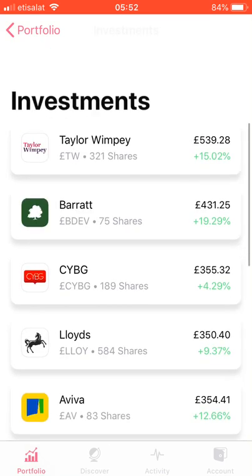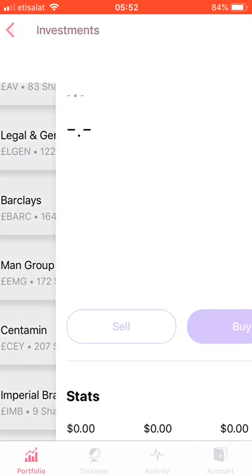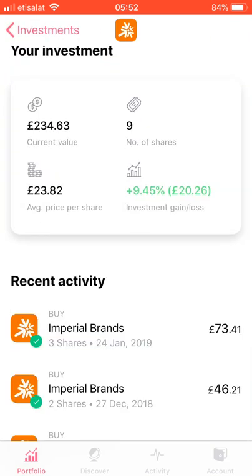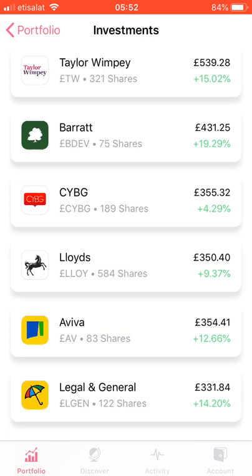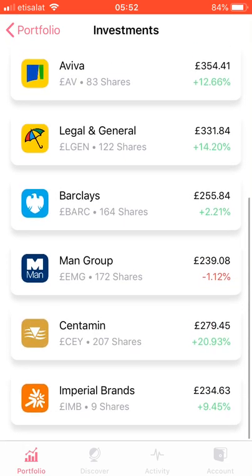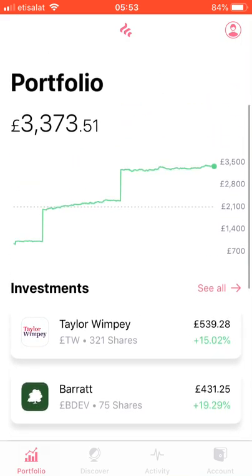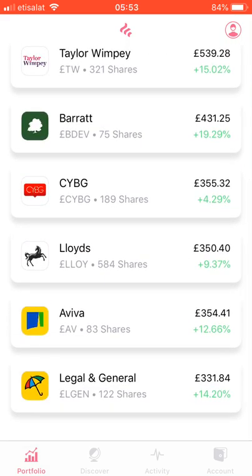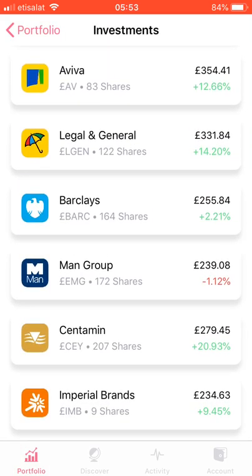I'm using a modified dollar cost averaging approach. The way it differs is that after the first month, the stocks that have dropped the most or grown the least, I apportion more funds towards. The stocks that have grown the most or dropped the least, I put less funds in. The highest-performing ones get less, and the lowest-performing ones get more. That allows me to benefit from dips in the stocks that drop the most, while I believe all of these stocks will perform in the long term — getting a little more bang for my buck.